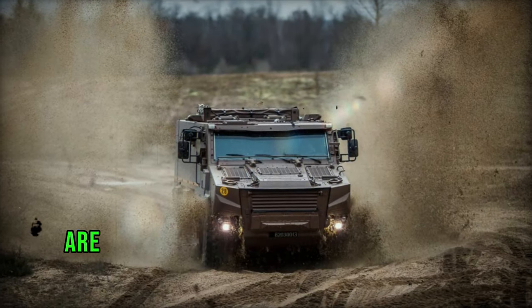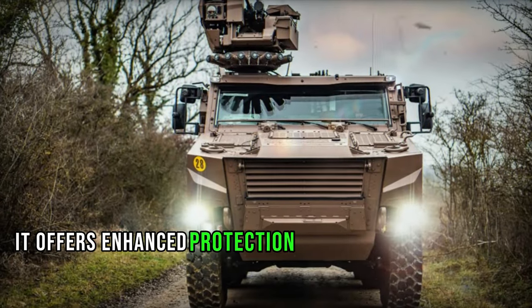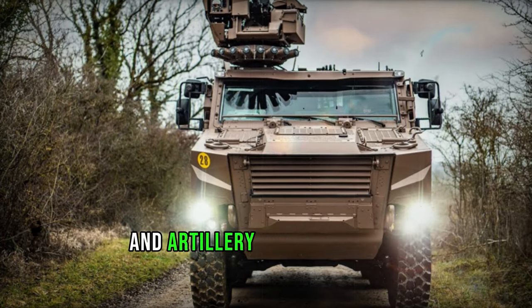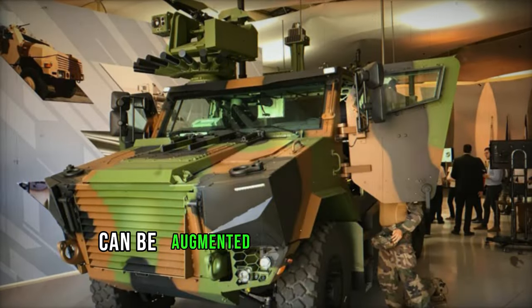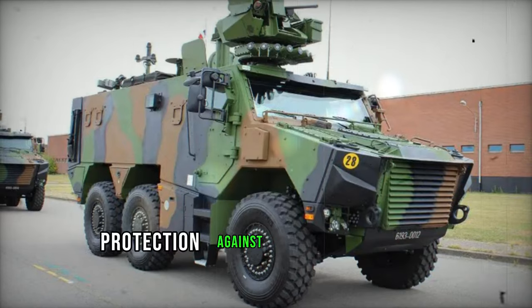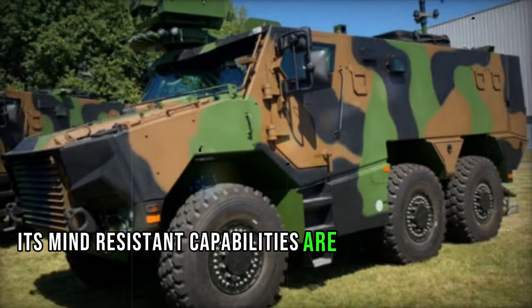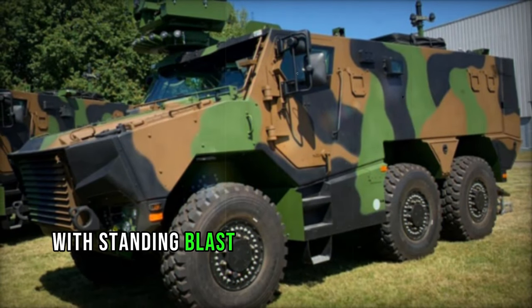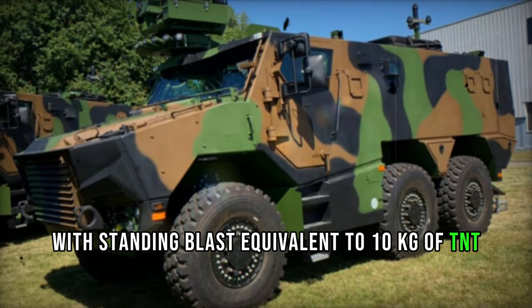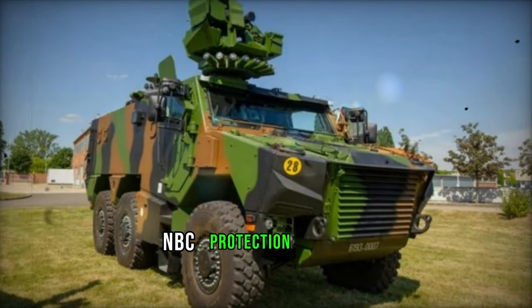Safety and security are paramount in the Griffin's design ethos. Constructed from steel armor, it offers enhanced protection against small-arms fire and artillery shell splinters. The baseline armor configuration can be augmented with add-on armor kits to accommodate varying mission requirements, providing maximum ballistic protection against 14.5mm armor-piercing rounds. Its mine-resistant capabilities are equally impressive, withstanding blasts equivalent to 10kg of TNT beneath the hull, complemented by an integrated NBC protection system.